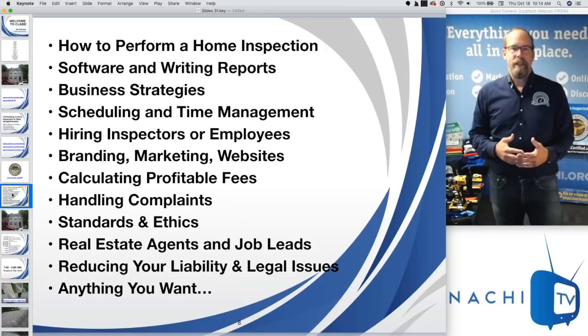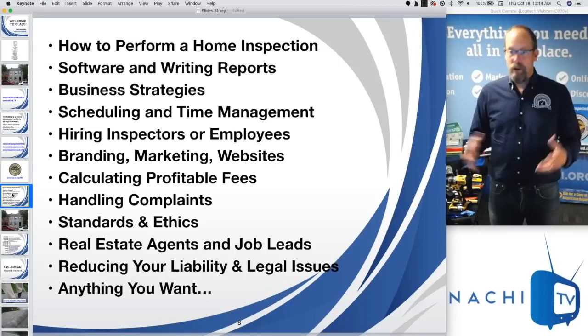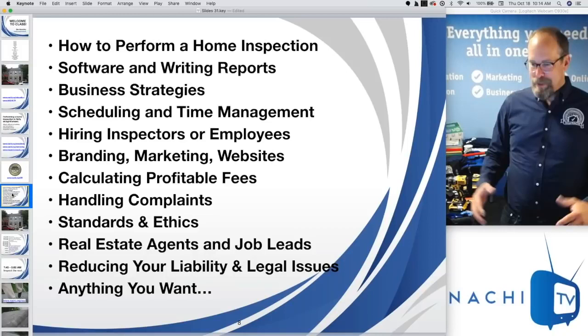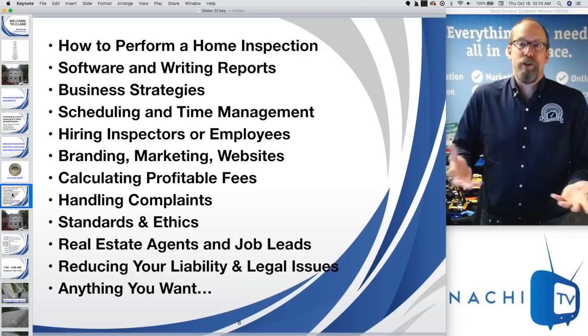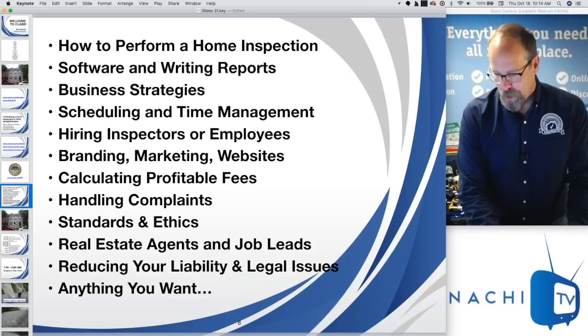Let's learn how to perform a home inspection by reviewing an inspection I did. We can talk about technical aspects, but I've also written various topics: software, writing reports, business, scheduling and time management, hiring inspectors, growing your business, branding, marketing, needing a website, calculating a profitable fee, handling complaints, standards of ethics, and how to market to real estate agents.